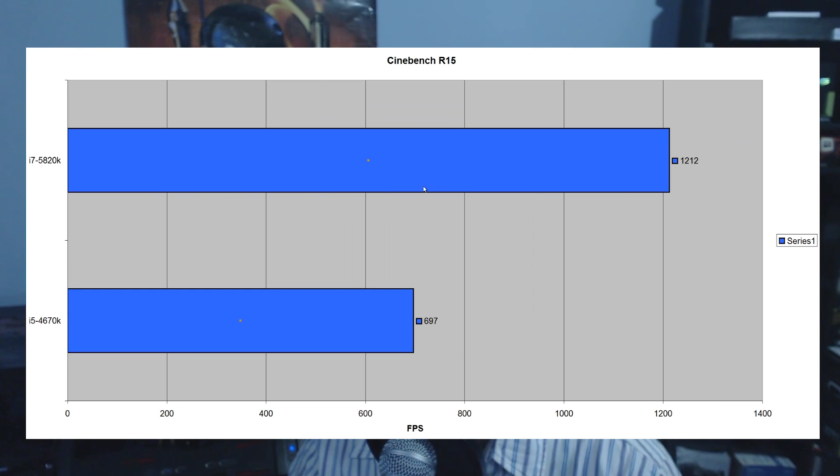In Cinebench R15, the 5820K came miles ahead of the 4670K, scoring 1,212 points versus 697 points. Cinebench was clearly a big victory for the 5820K.